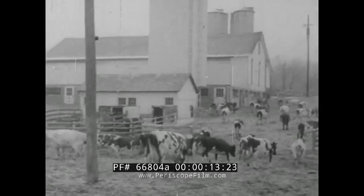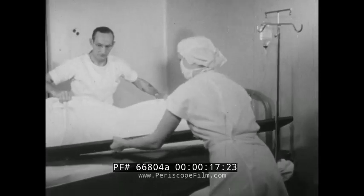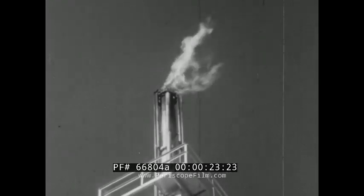Why is this farm like no other on earth? What is drastically shortening post-operative convalescences? How does a plastic bag help? Of what significant facts is this flare a symbol?